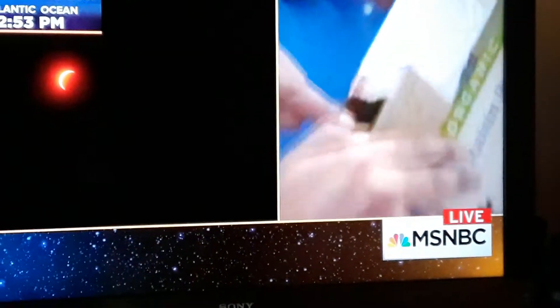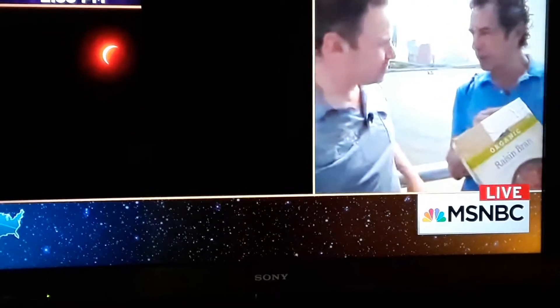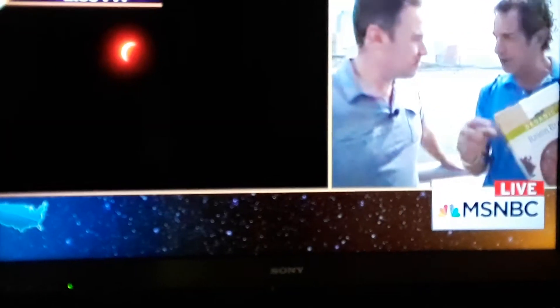A pinhole in the foil, then you look through here. And you put a piece of white tape on the bottom, which gives you your screen. And then your reflection comes through the pinhole, and you can see it inside on the screen.